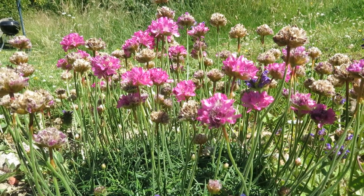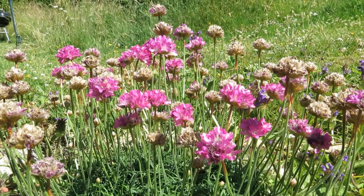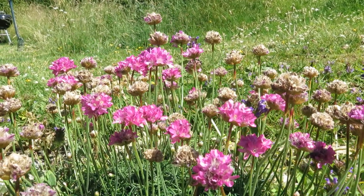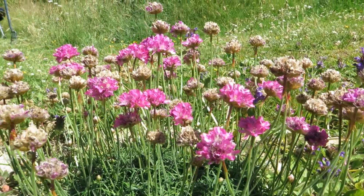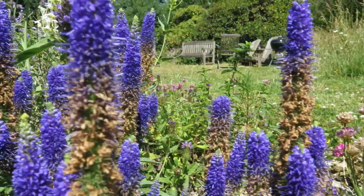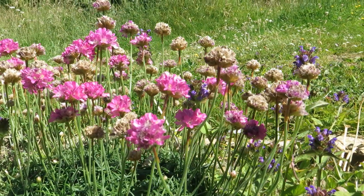This is thrift — a lovely seaside plant. You see it all over places like Cornwall and Pembrokeshire along the rocky cliffs. Really nice in a rockery or edge of a border. Oh — there's a male wool carder bee that just buzzed us.